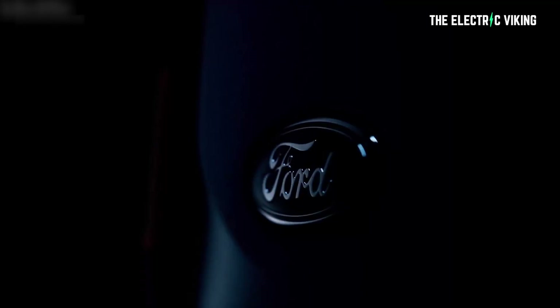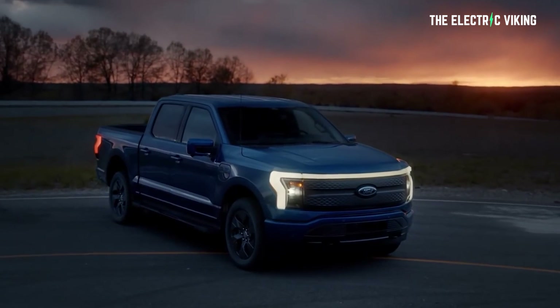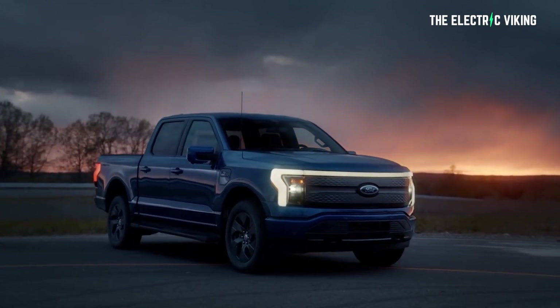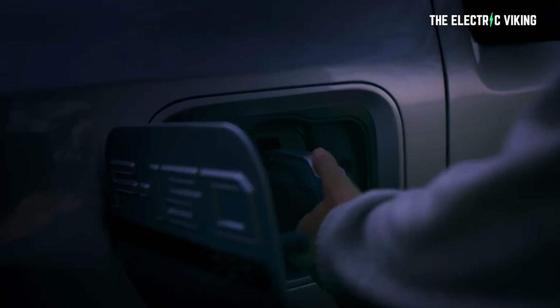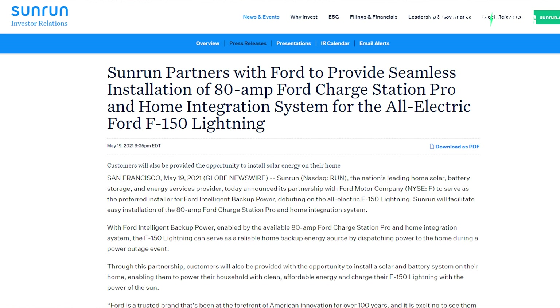The quicker renewable energy happens globally, the better off we all are. The Electric's article says: as Ford Motor Company approaches first deliveries of its electric F-150 Lightning this spring, it has shared new details regarding how future owners will soon be able to power their homes using the truck as a backup generator. Through a new partnership with Sunrun, F-150 Lightning customers will soon have a number of energy management solutions at their disposal.